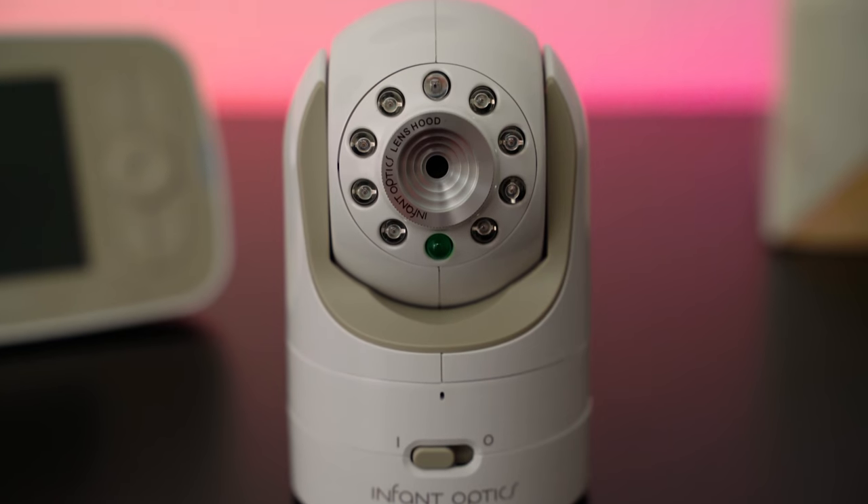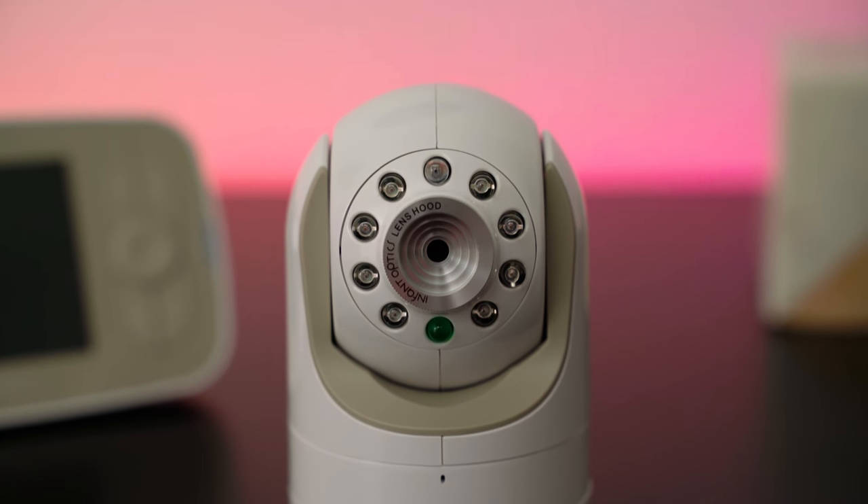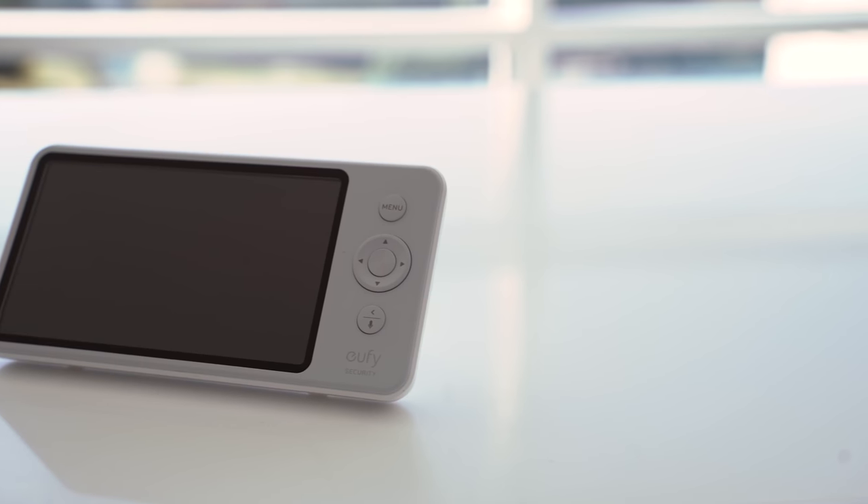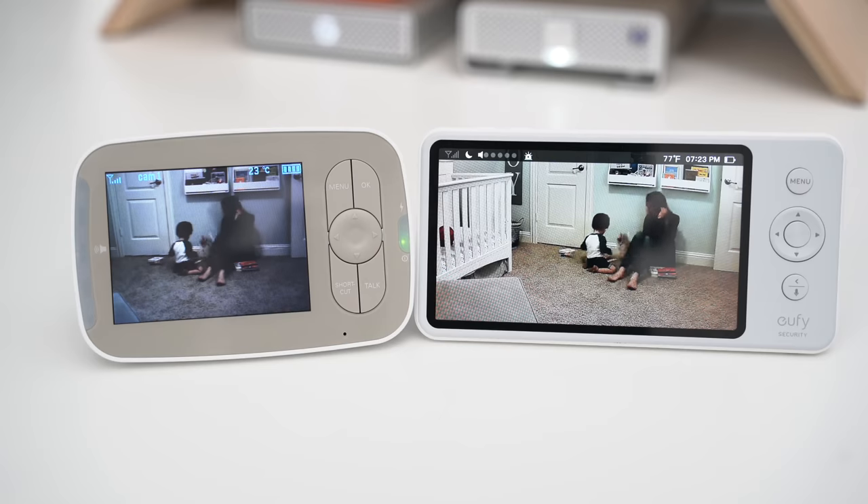First, consider getting a non-connected monitor. If it's not connected to the internet, you're drastically decreasing your risk for a hack. Traditionally, these monitors lack in quality and have less features, but I think Eufy is one of the few out there that's up to par. You have a limited range compared to Wi-Fi options, but from a security standpoint, these monitors are much more difficult to exploit.